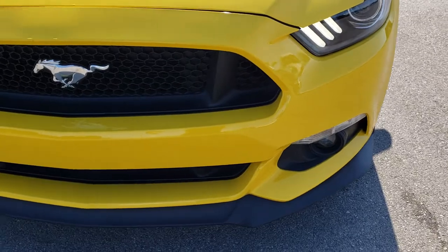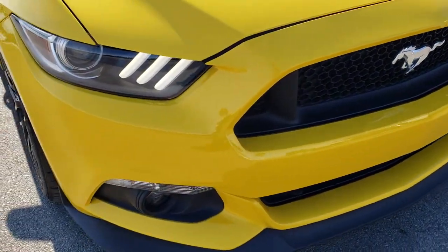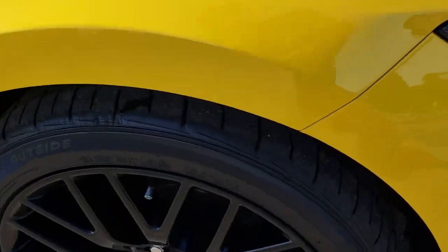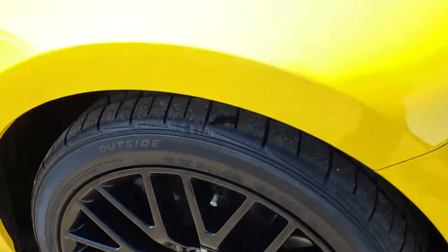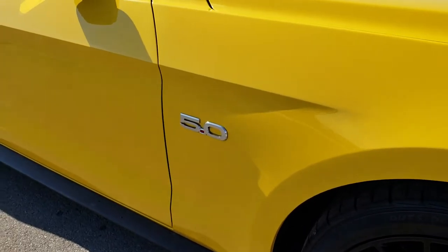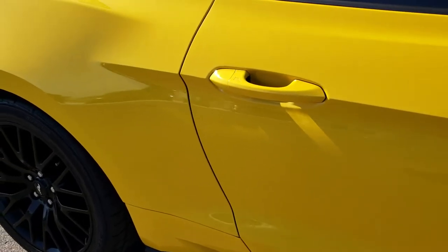The front bumper is in pretty nice condition. The passenger side rim is very clean as well — no scuffs or scrapes on that. And as we go down this side of the car you can see just how clean that body is, how reflective and mirror-like that paint is.